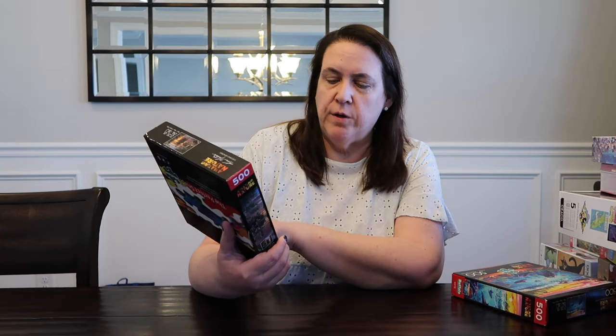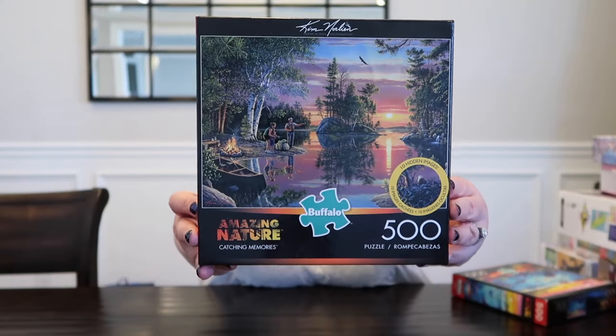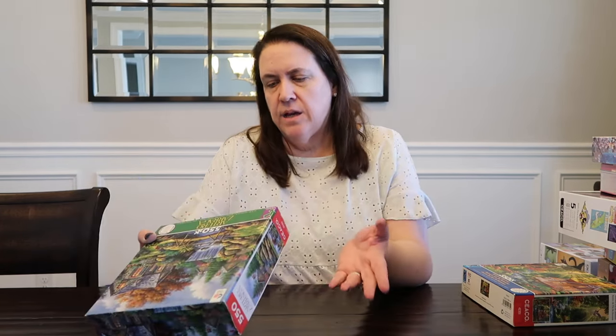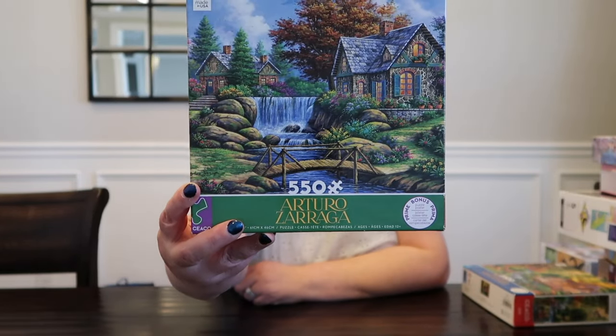The first puzzle I picked up here is by Buffalo. It's in the Amazing Nature collection — it's Catching Memories. And I picked up another Buffalo Amazing Nature, this is the Magnificent Undersea World. And two from Seiko — this is a 550 piece by Arturo Zaraga. Seiko, I feel like they don't list names on the boxes, which is kind of irritating, but I like their puzzles so I buy them.